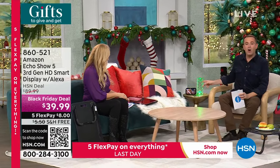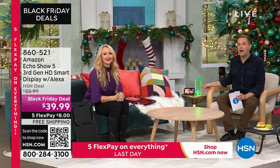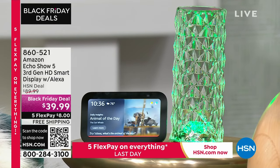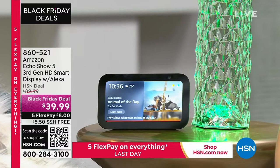This is the Echo Show 5 — the latest third generation. Better processor, bigger, brighter screen. It is a Wi-Fi photo frame, a Bluetooth speaker, and a digital hands-free assistant that will answer any question you have. She will control your smart home — smart plugs, smart light bulbs, smart thermostat, all by voice. You can do face-to-face video chats with loved ones and you don't even need two Echo shows — use the free app on your phone to call in from anywhere. It's $39.99, free shipping and handling, and has been the biggest selling item of the past two days on HSN. Amazon is selling it for $90 — we have a less than half price sale.